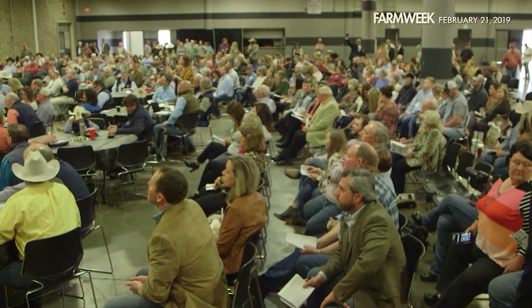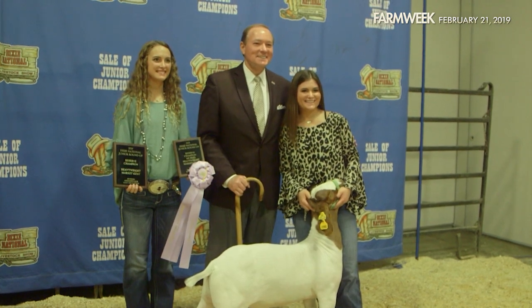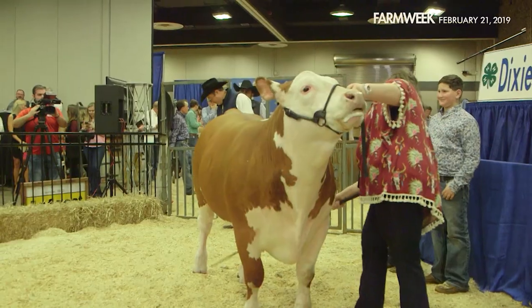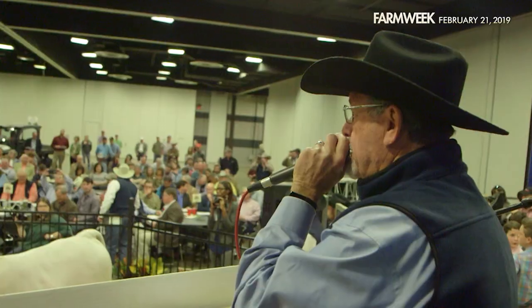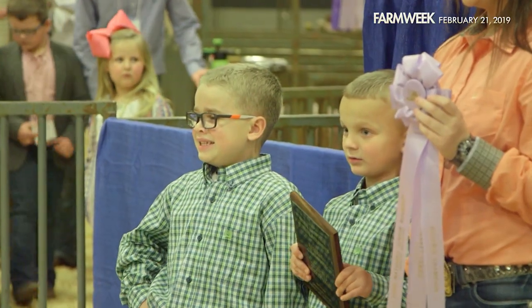Sale of Champions Committee Chair Noel Daniels says groups are formed to purchase each animal. Each group buys certain animals, from individuals to different companies, which is good for your business. It's the future of Mississippi — our kids with our animals and our agriculture. He told them they were going to beat the best record that year regardless, and the 2019 sale did just that, with a preliminary total of over $382,000.